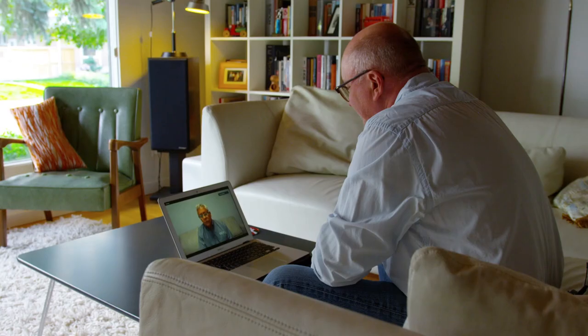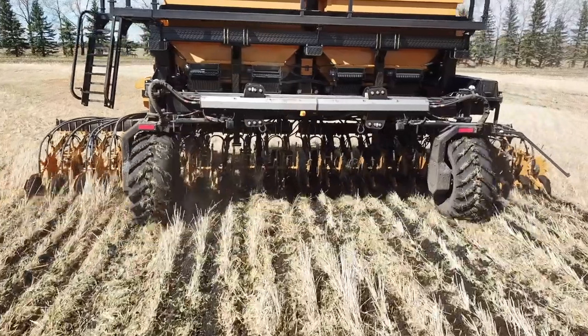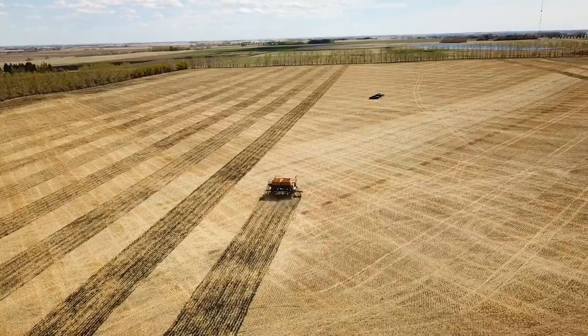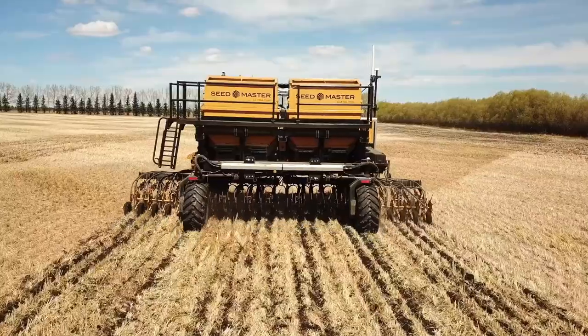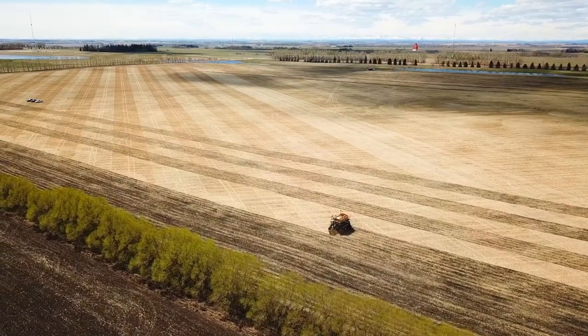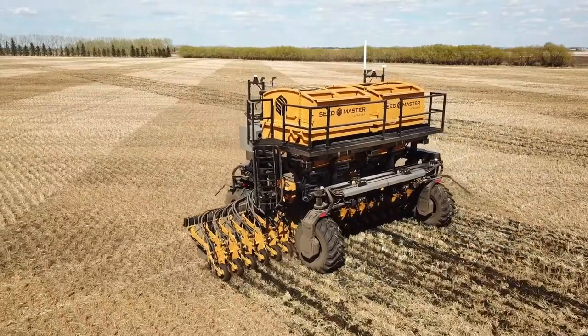How does a seeder work compared to regular seeders with somebody on board? The planning is done ahead of time, and with proper planning it can outperform a human in terms of operation within the field. The farmers are still very important and they make the important decisions, but when it's monotonous tasks that have to be repeated very accurately for a long time, that's what a unit like DOT is good at.